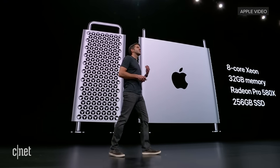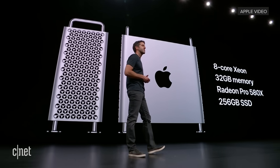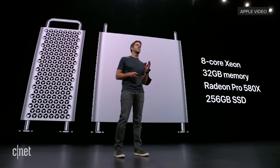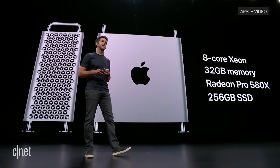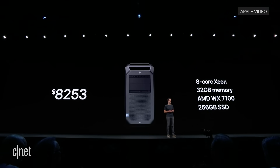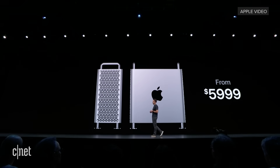The new Mac Pro is going to start with an 8-core Xeon processor, 32 gigabytes of memory, Radeon Pro 580X, and a 256-gigabyte SSD. If you look at other systems configured with comparable components, you'll see that they cost around $8,000. The new Mac Pro will start at $5,999.